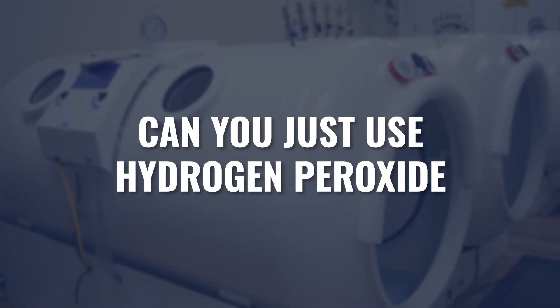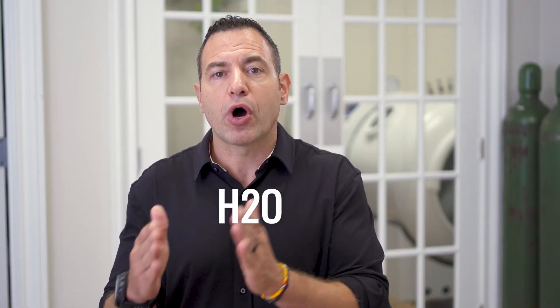Another question: can't we just use hydrogen peroxide for a similar effect? Hydrogen peroxide is H2O2, meaning we've added an additional oxygen molecule and changed the chemical structure of the water. Water is H2O; hydrogen peroxide is H2O2 — a totally different compound. Hydrogen peroxide has a completely different effect on our cellular function and biology than H2 dissolved in H2O.